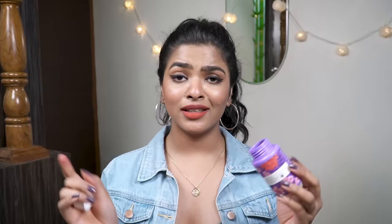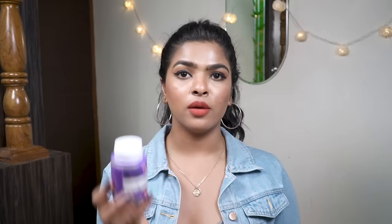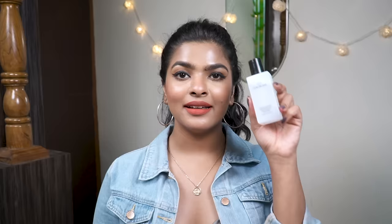I bought two bottles of the Faces Canada remover — one for me and one for my sister. I got it on offer for 250 rupees. The next nail paint remover is by Colorbar — their acetone-free nail enamel remover with protein and Vitamin B5. This is a repurchase; I bought it for my feet because I can't use the dip-and-twist on my toenails. You use it with a cotton pad. It keeps your nails very hydrated.